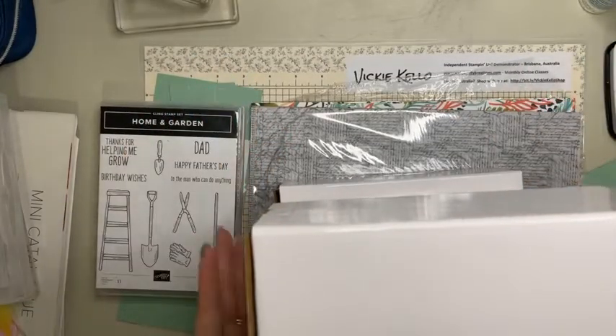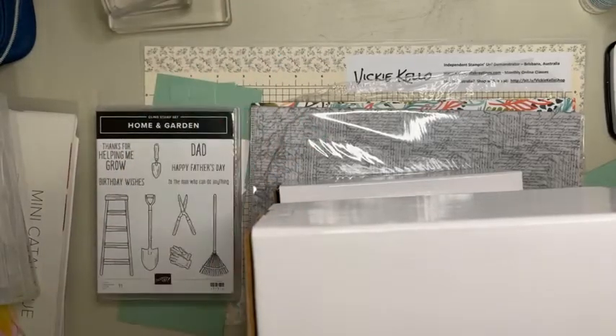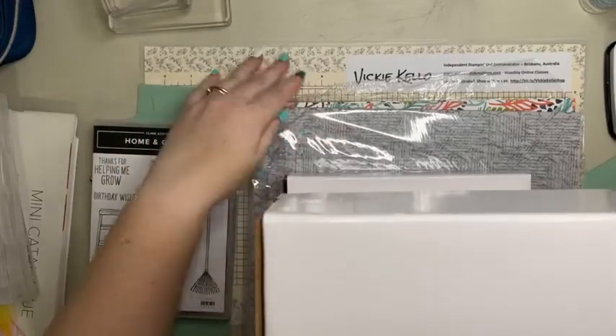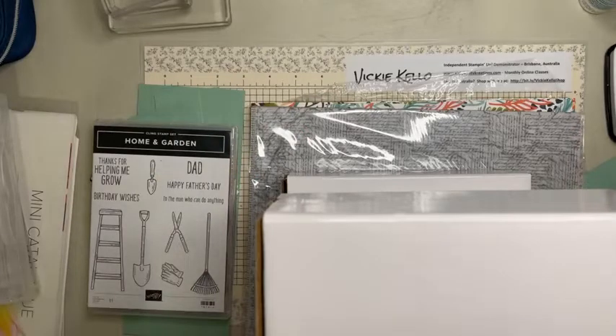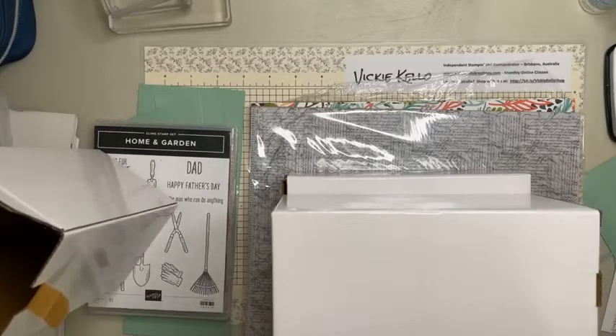Welcome back everybody - well, welcome back to me! I've moved house and I've got a new setup for the time being until my craft room is done. Hi Tanya, hi Marie. We are just having a temporary space right now. I've had trouble trying to get Facebook Live to work - it kept turning me sideways.